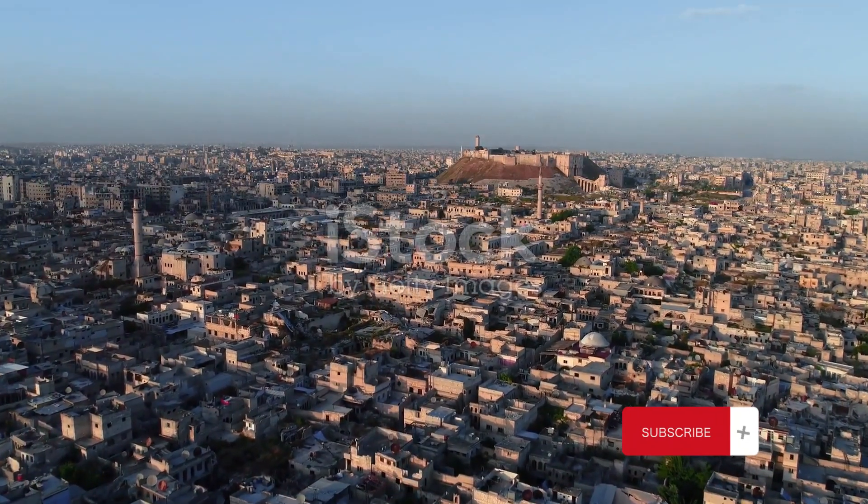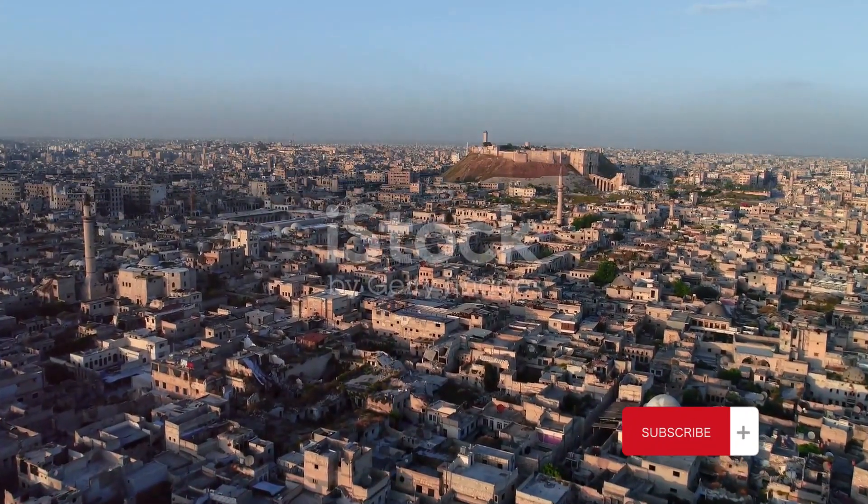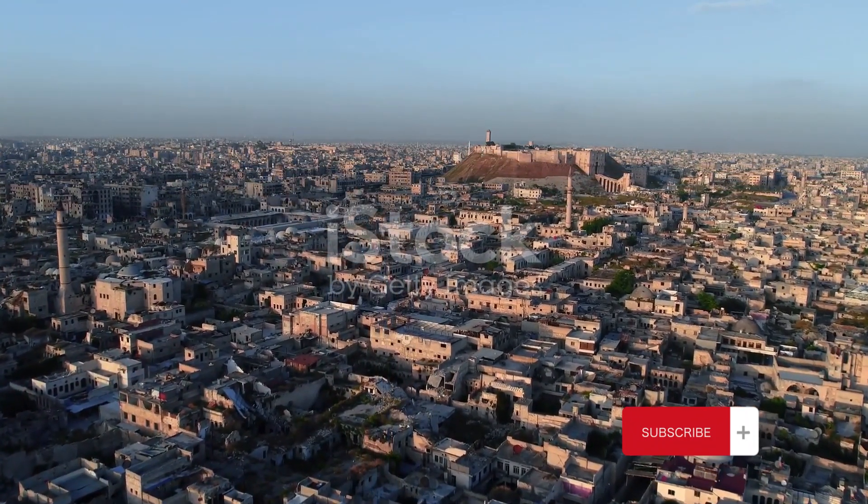With buildings dating back to the 11th century, the city stands as a testament to the passage of time, each structure a page in the book of history.